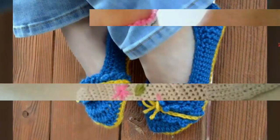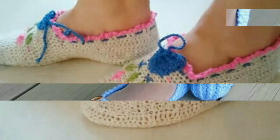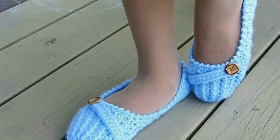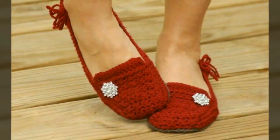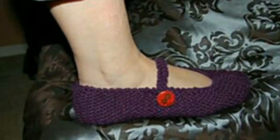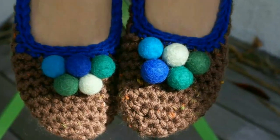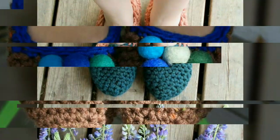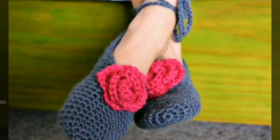Assalamu alaikum, welcome back to my YouTube channel! I hope you're all fine and good. I'm back again with a very beautiful, trendy, and stylish collection of crochet slipper design ideas. In this video you will see different designs of crochet slippers in different colors and color contrasts. I hope you love all the designs, and I hope this collection is very helpful and useful for you.